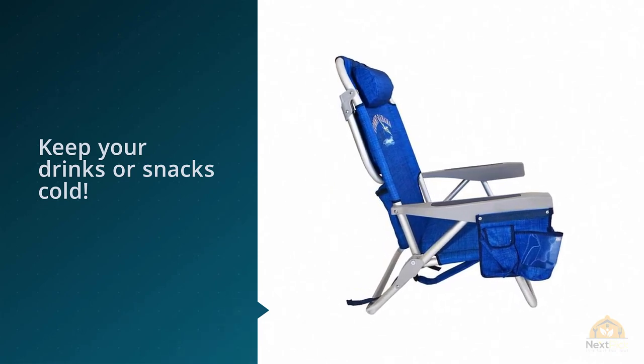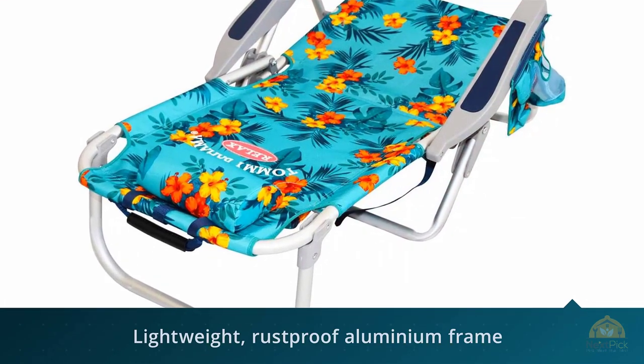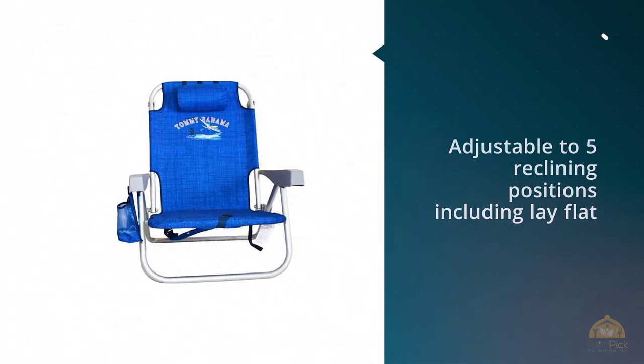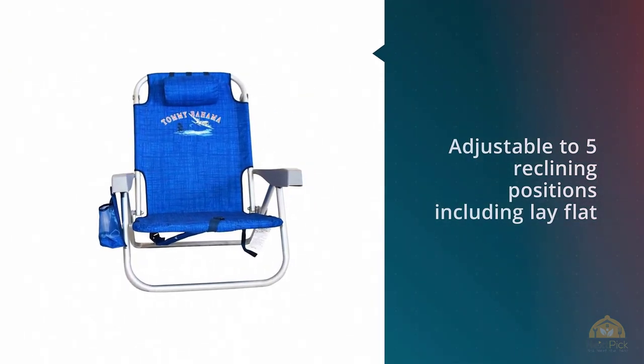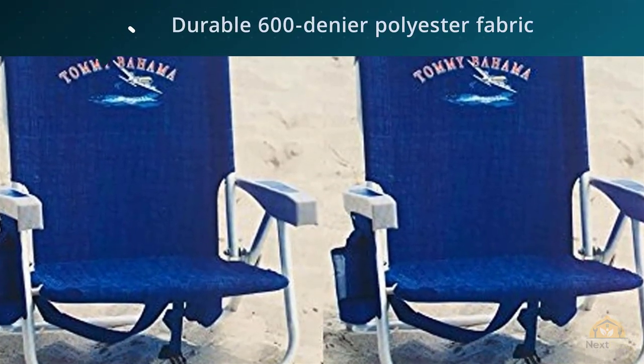It has massive two pockets on the back of the chair, perfect for towels or purses. The best part is one of these is insulated so you can fill it with ice to keep your drinks or snacks cold. What makes this chair stand out are the pockets along the armrests — they've been designed for your phone and wallet, making it easy to keep track of your most important belongings. It also has an adjustable pillow to make your lounging even more comfortable.